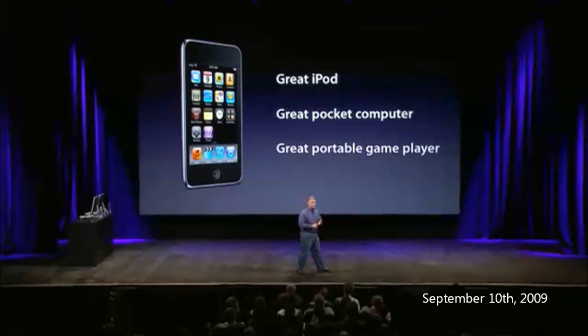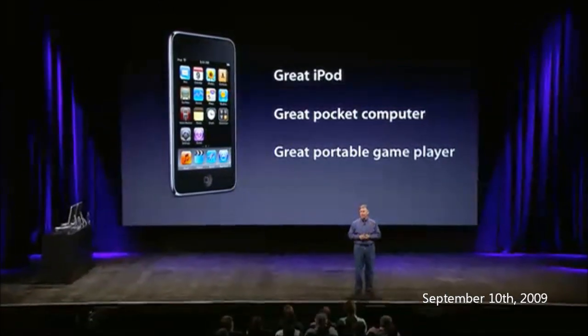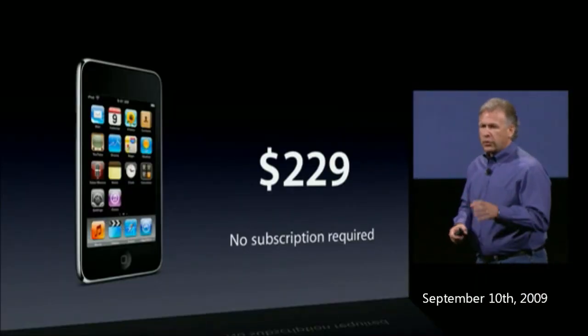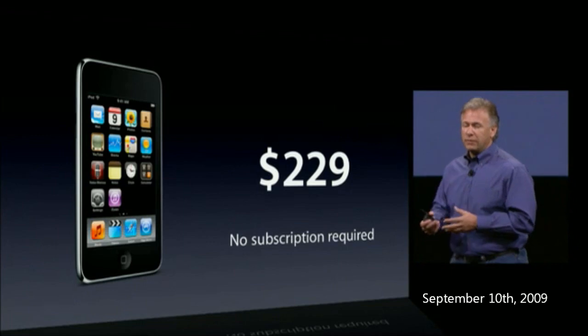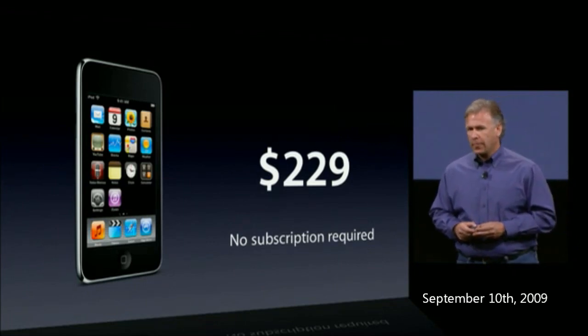The iPod touch is not only a great iPod and a great portable computer, but it is an unbelievable gaming device. You've just seen some of the hot new titles about to come out — it's just going to keep growing. It's the most affordable gateway at $229. And importantly, you don't need a subscription — once you give it as a gift, they can just start playing with no monthly fees.